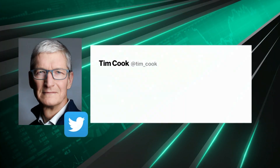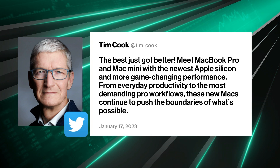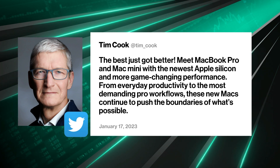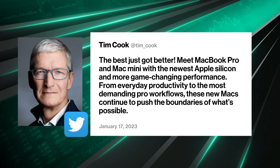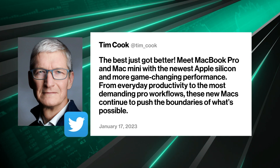What Tim Cook alluded to in a tweet was Apple Silicon — the emphasis Apple has had not just on supply chain, but on controlling its IP and controlling its technology. The question is: this latest generation of Mac was supposed to come out last year in 2022 — was there a delay? What happened?